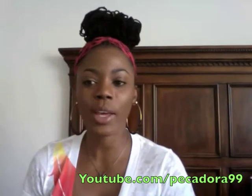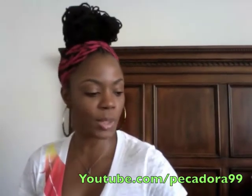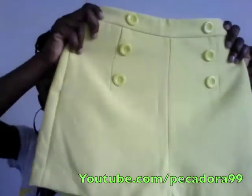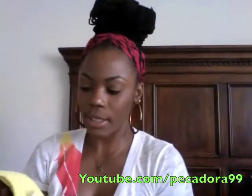Hey guys, I'm here to do a haul and I know I have not done a fashion haul in a very long time, but I'd like to share these pieces that I picked up recently to incorporate in my summer wardrobe. The first piece is a pair of shorts I picked up at Forever 21 — high-waisted lime shorts, pretty bright.